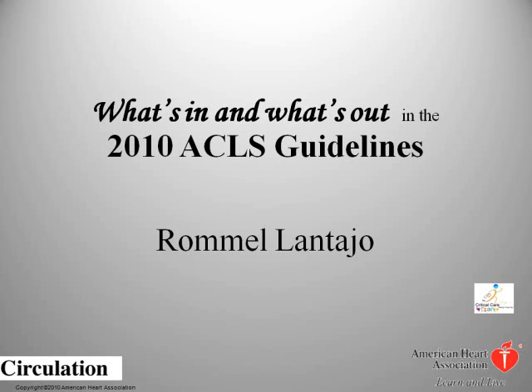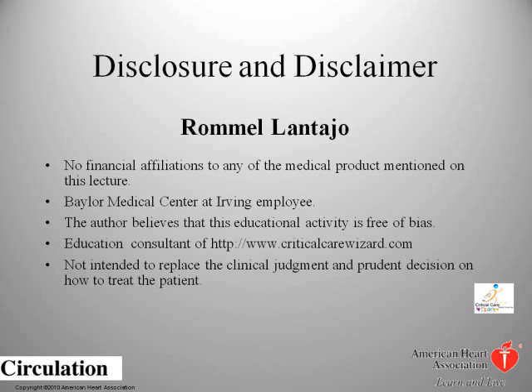Welcome to the 2010 ACLS Guidelines presentation, entitled 'What's In and What's Out in the 2010 ACLS Guidelines.' This lecture was created for Baylor Medical Center at Irving Advanced Cardiac Life Support Providers, by Rommel Lantaho. I disclose that I do not have any financial gain or any form of monetary remuneration on all of the medical products mentioned in this lecture. I also do not intend to replace the clinical judgment and prudent decision on how to treat the patient.